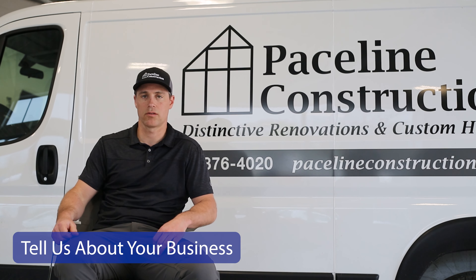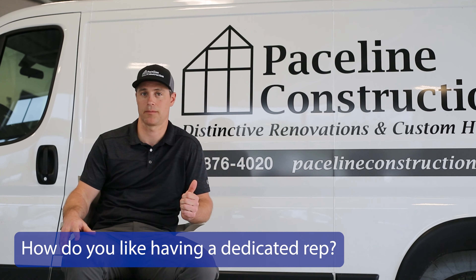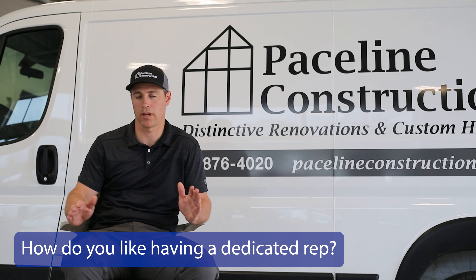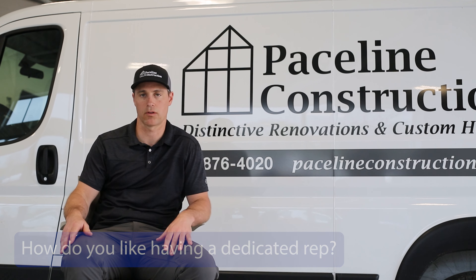The vans are used essentially as a rolling toolbox. Having one person to call is clutch. I know I can call Alyssa or Nick and not have to navigate my way through the various channels that you would have to deal with if you were just a normal customer.